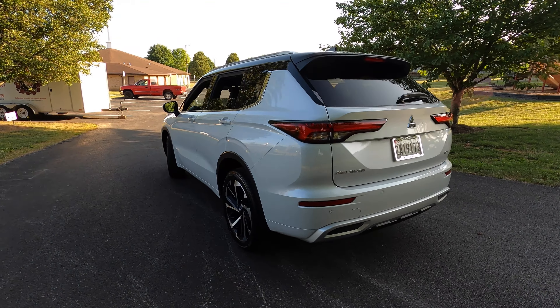Let's get started with trim levels. The base model Outlander is the ES, starting at $27,895. Then we have the SE Special Edition at $29,845, the SE from $30,945, then the Black Edition at $32,145. The SEL - which is what we have with us today - starts at $34,445. Then we have the SEL Black Edition from $35,895, the Rallyart at $35,945, and finally the 40th Anniversary Edition at $40,295.